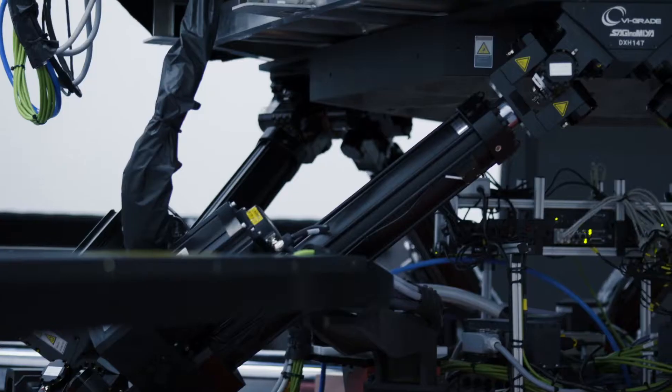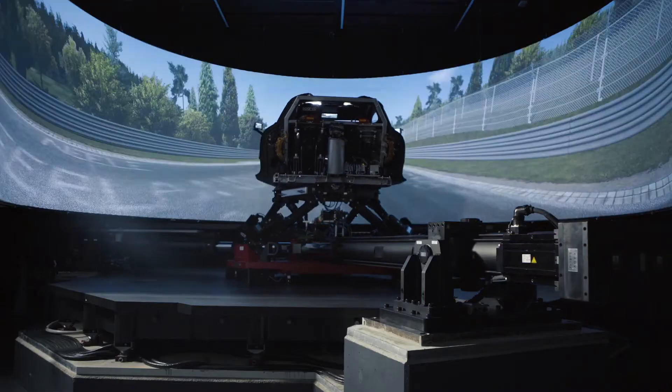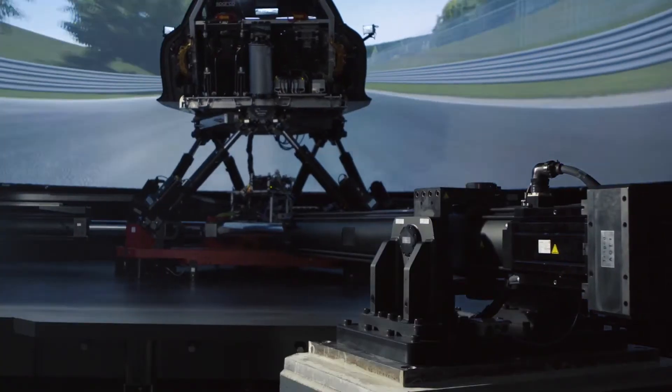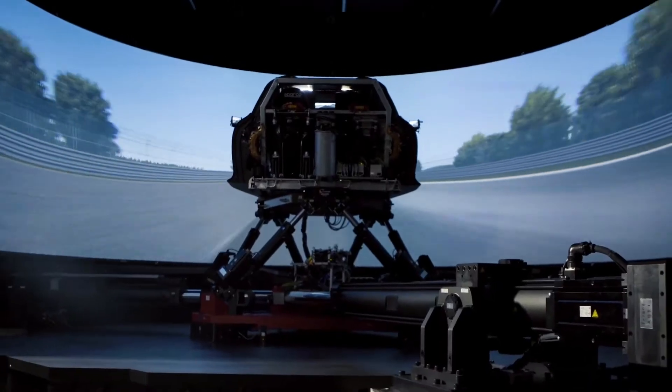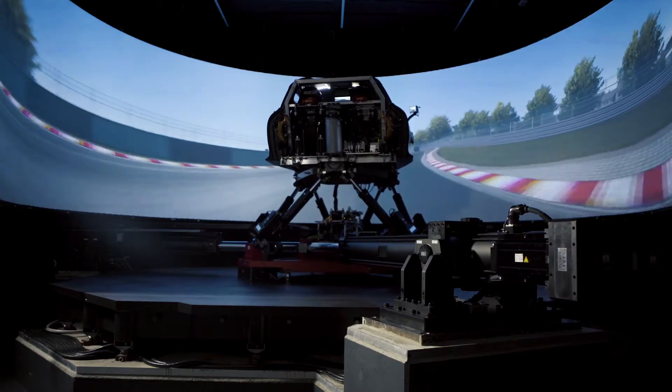On top of the base plate we have the hexapod, which enables us to move the whole cell up to 35 meters per square second and 3,500 degrees per square second. We also have a 9-meter screen with five 4K beamers to produce a very accurate and fluent picture.